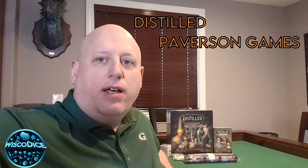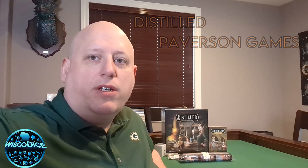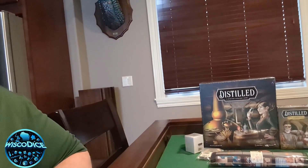Welcome to WiscoDice. Hey yo, this is the Konzi and I am here to show you this all new Kickstarter received yesterday in the mail — Distilled from Paverson Games.